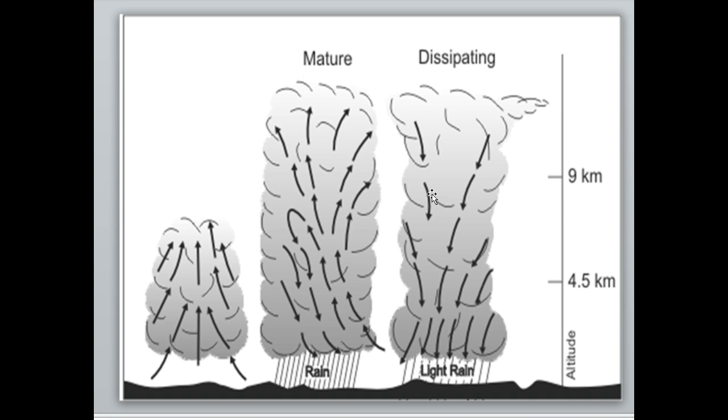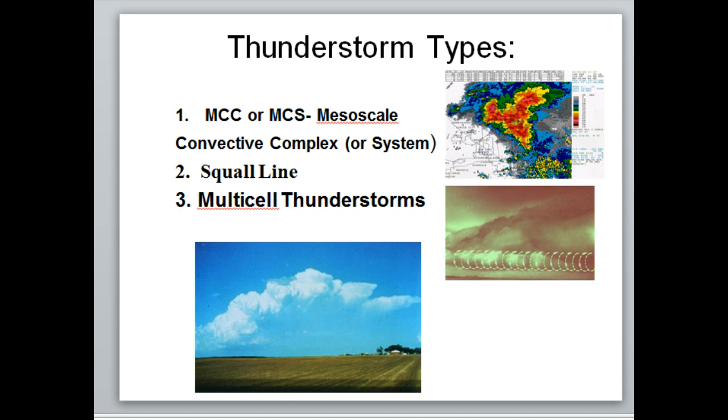There are a few thunderstorm types. You have the MCC, sometimes called the MCS, which stands for mesoscale convective complex or mesoscale convective system. These are very large areas of thunderstorms — as wide as an entire state — and they're typically not severe. They're associated with the low-level jet, and when the low-level jet starts to die off, typically around 10 o'clock in the morning, that's usually when those thunderstorms start to wrap up.